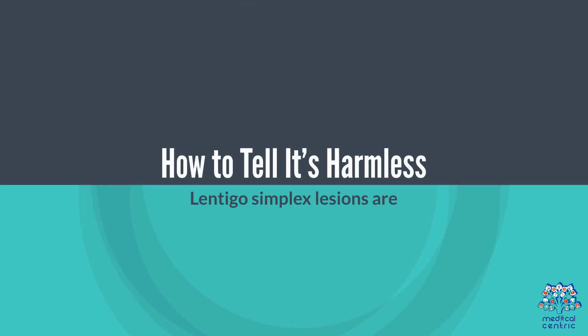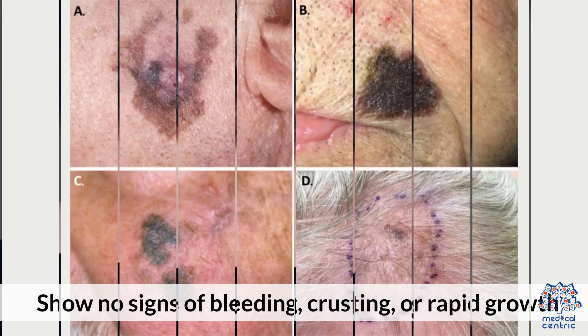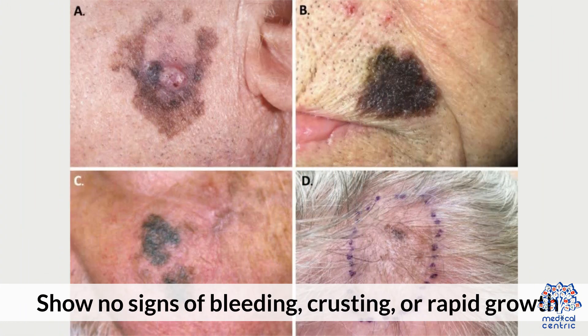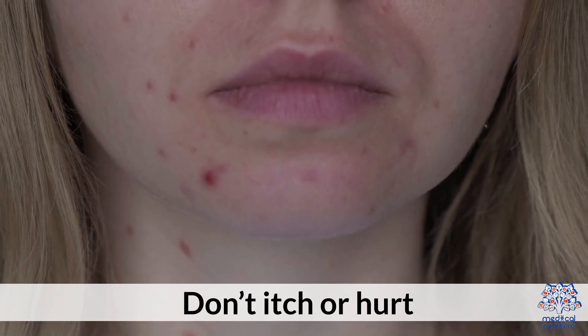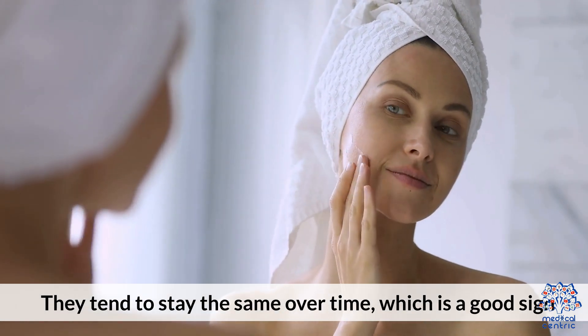How to tell if it's harmless: Lentigo Simplex lesions are symmetrical in shape and have even coloring. They show no signs of bleeding, crusting, or rapid growth, and don't itch or hurt. They tend to stay the same over time, which is a good sign.